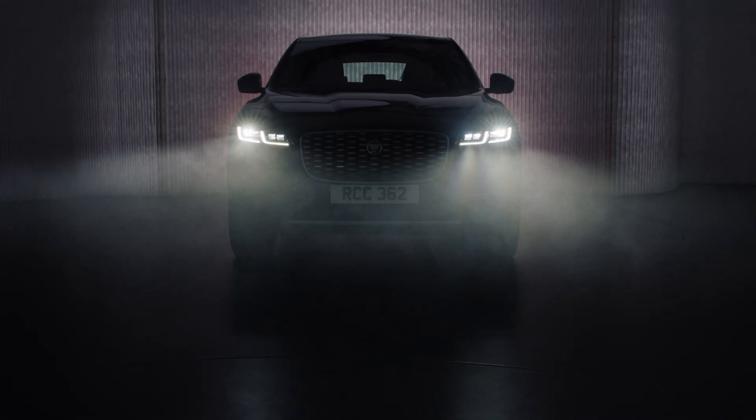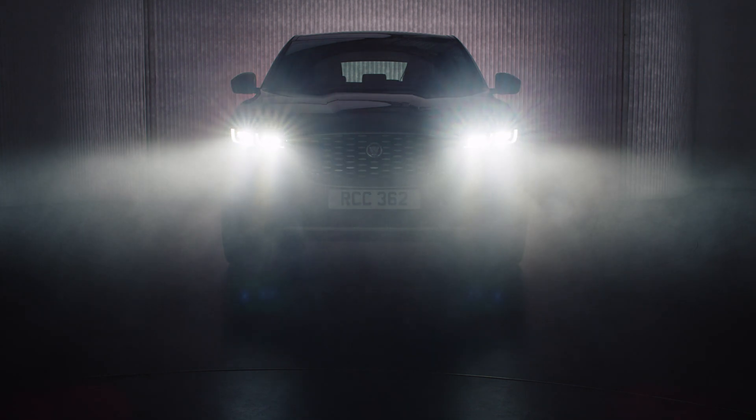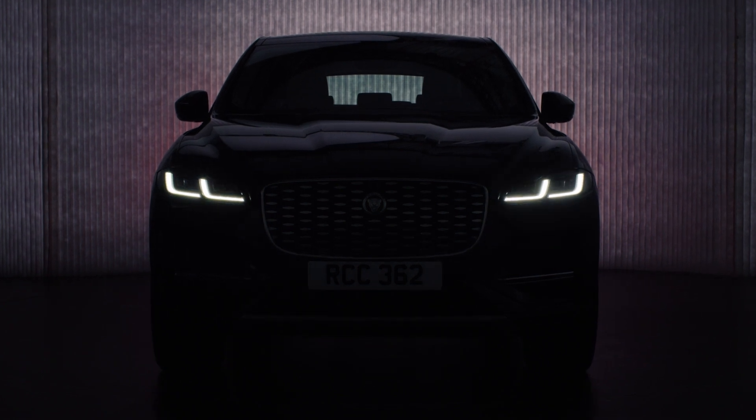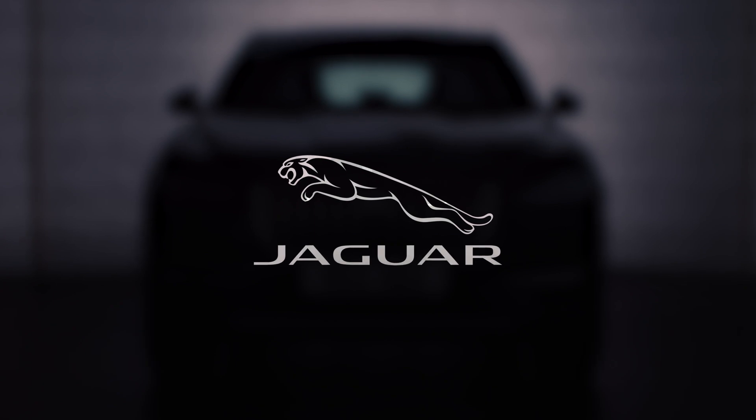The driver benefits from having full beam active for more of the journey without dazzling oncoming drivers or receiving glare from street signs. What I love about my job is using lighting technology to not only improve the look of the car but also enhance the driving experience.